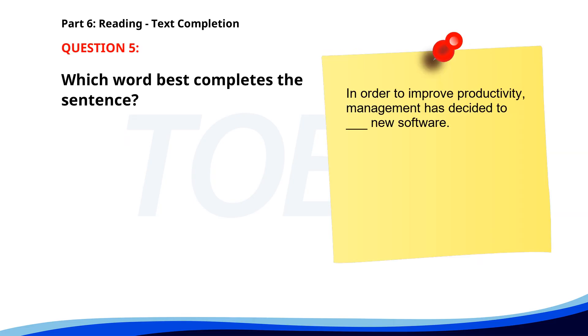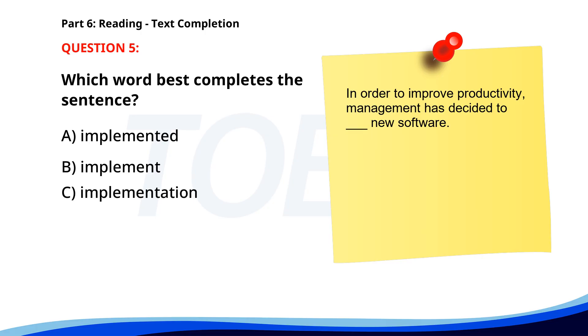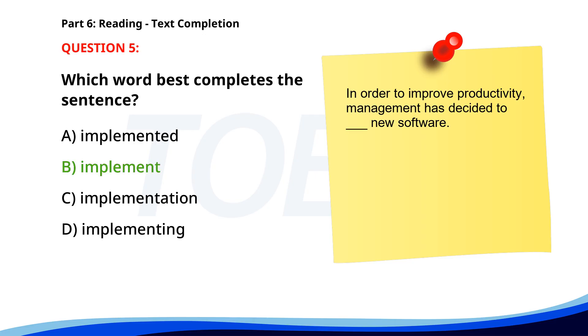Number 5. In order to improve productivity, management has decided to ___ new software. A. Implemented. B. Implement. C. Implementation. D. Implementing. The correct answer is B: Implement.